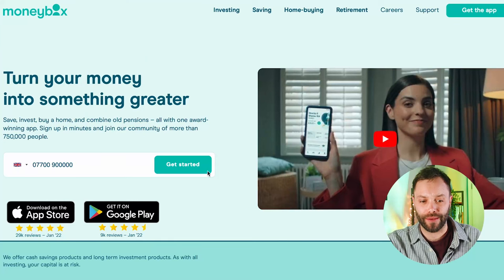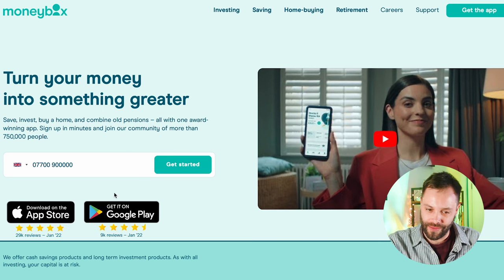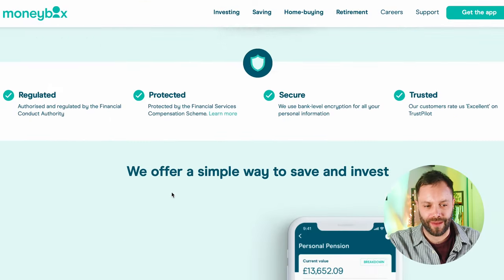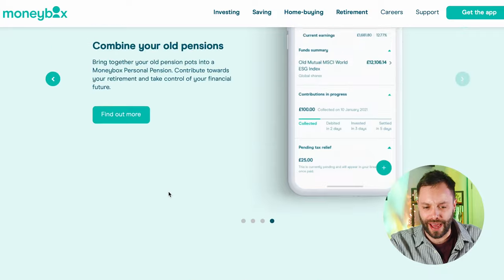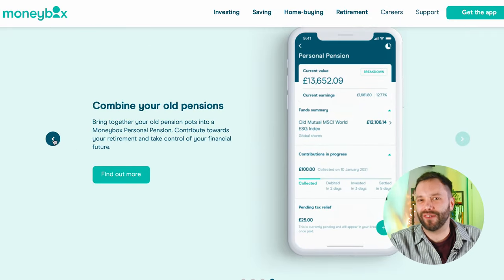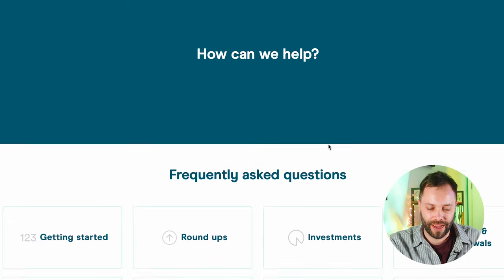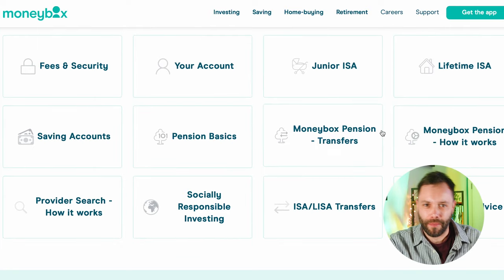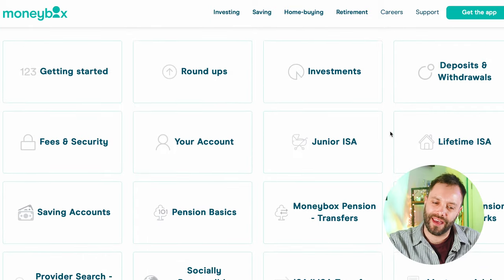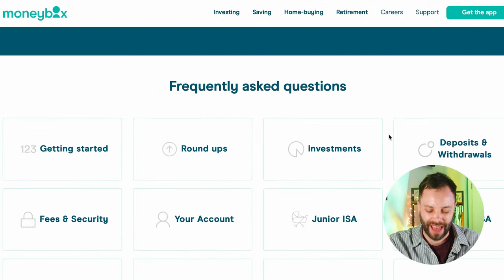On access and support — as discussed, this is an app-based service, so investing is done through the app rather than the website. If you prefer a website, that is a downside. You can't speak to anyone over the phone, which can be frustrating — you're directed to FAQ pages or can chat through the app or email. That lack of telephone support is something that does let the service down, so we scored it two and a half out of five.